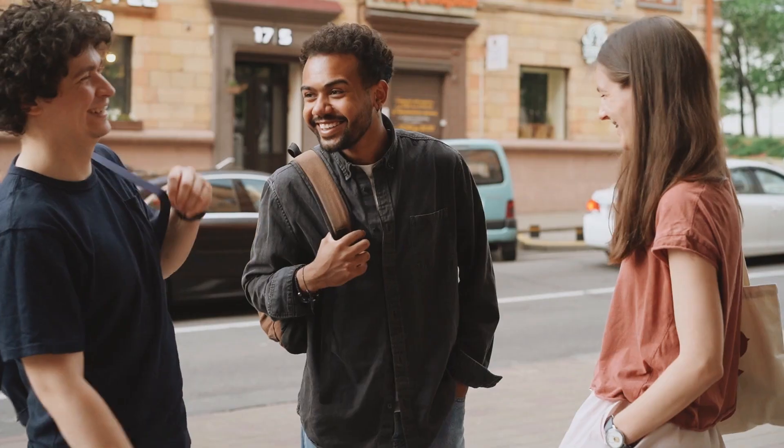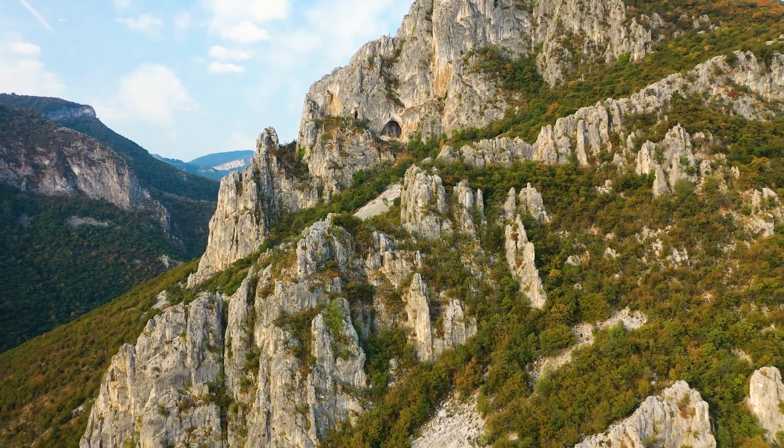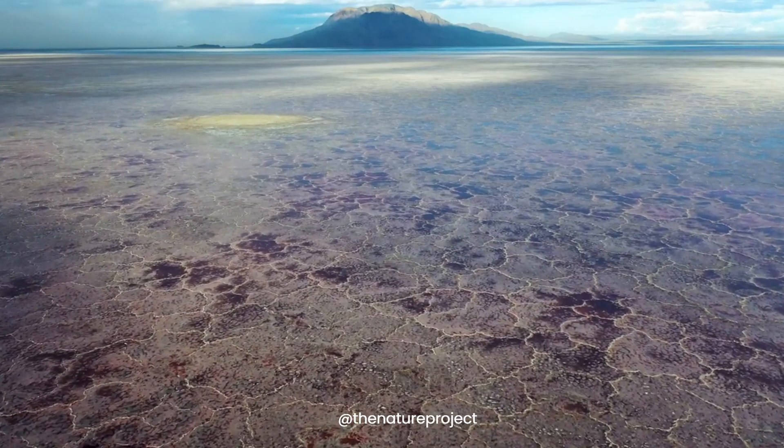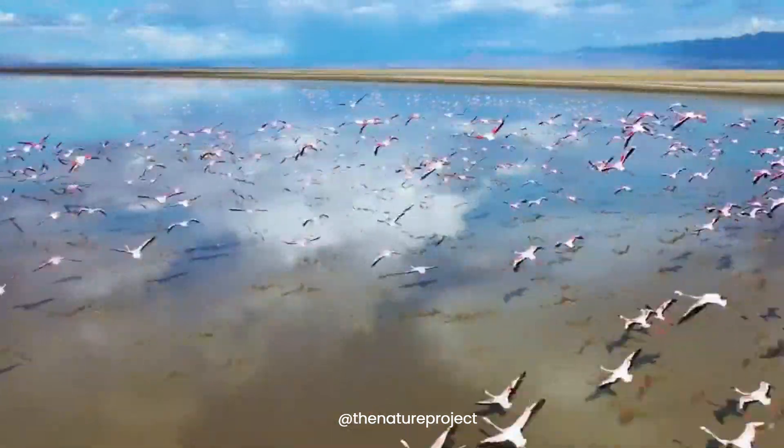Step four: team up. Remember, teamwork can save lives — always help each other. If you're with others, work together to find the safest route to shore. Engaging with locals can make a critical difference, as they know the terrain and the dangers better than anyone. Though Lake Natron can be a watery grave, it's also a thriving habitat for millions of flamingos.